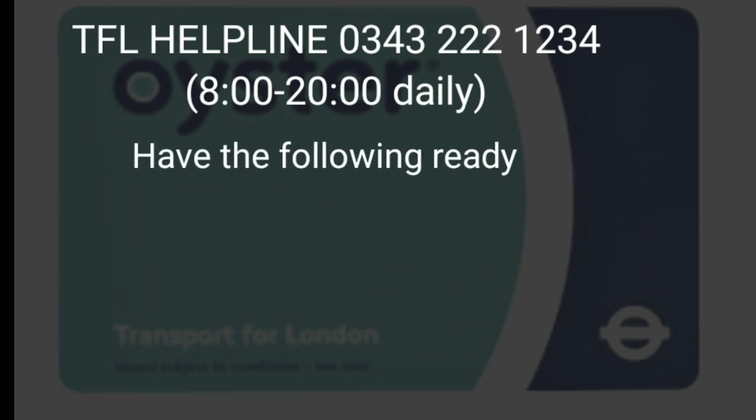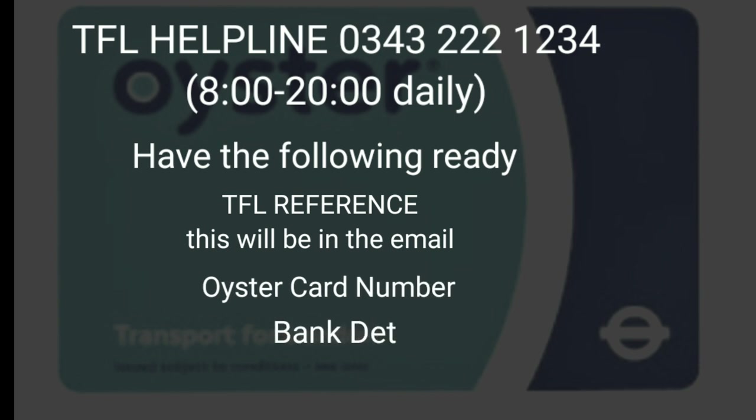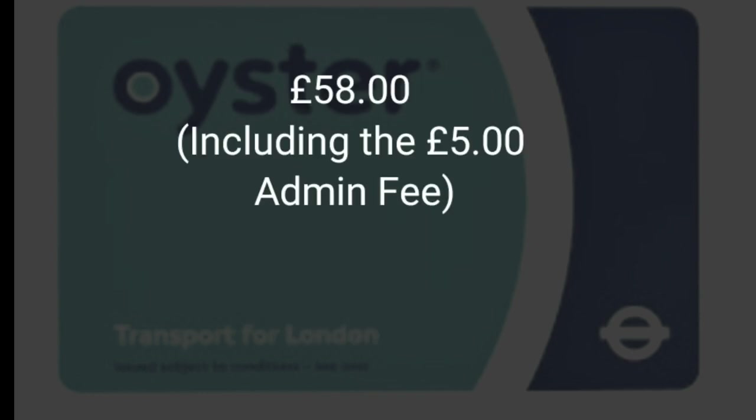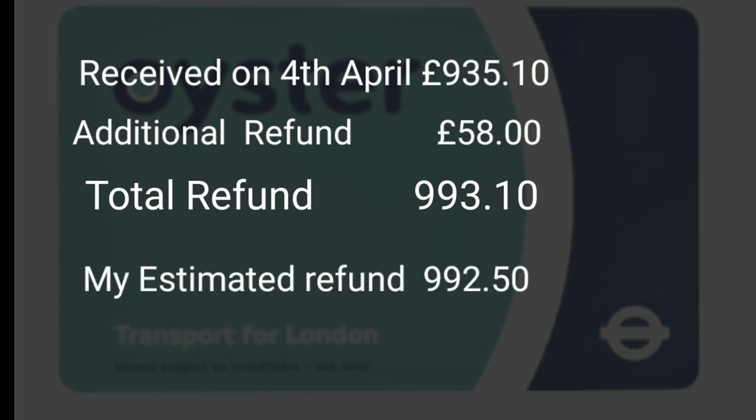I phoned TFL to check exactly how they calculated my refund because I was getting a different amount. They recalculated and checked the records, and found they had actually refunded me based on the 29th of March instead of the 16th of March. As a result of that phone call, I am due a further £58, which brings my total refund to £993.00.